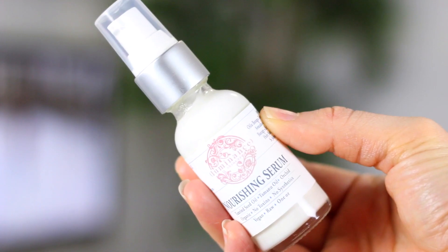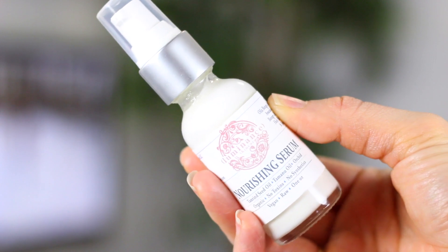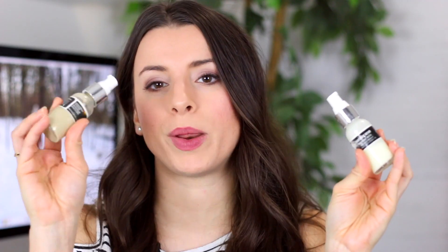The nourishing serum I use like 80% of the time, and then 20% of the time I use the acne one. The nourishing serum just melts into your skin — it has tamarind seed in it and it just feels really good underneath your moisturizer.